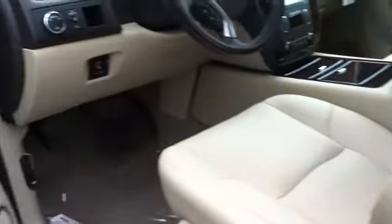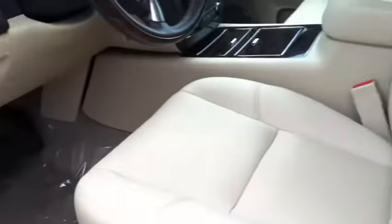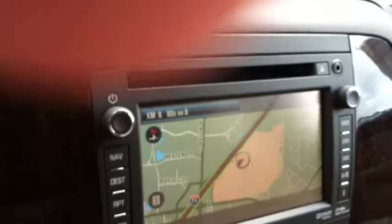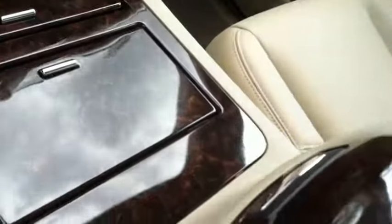Let's take a look at the interior. This happens to be cashmere. Plenty of legroom in the cabin. Coming across the dash, the vehicle does have navigation. Sunroof, DVD player. The seats are heat and cooled seats, as you can see.